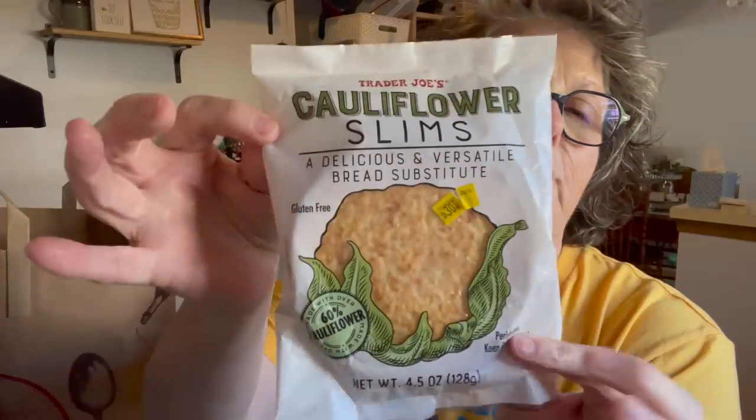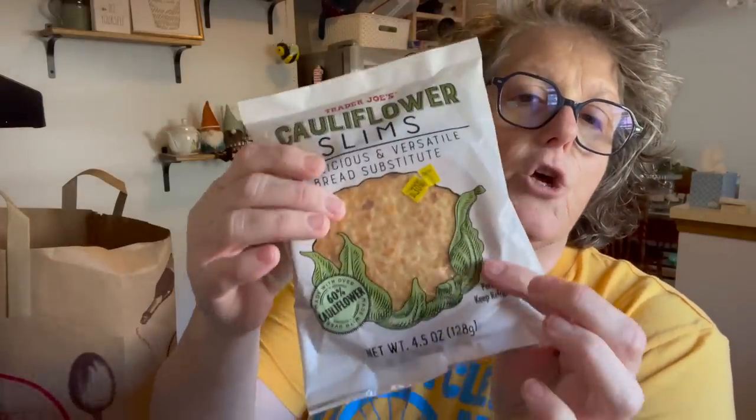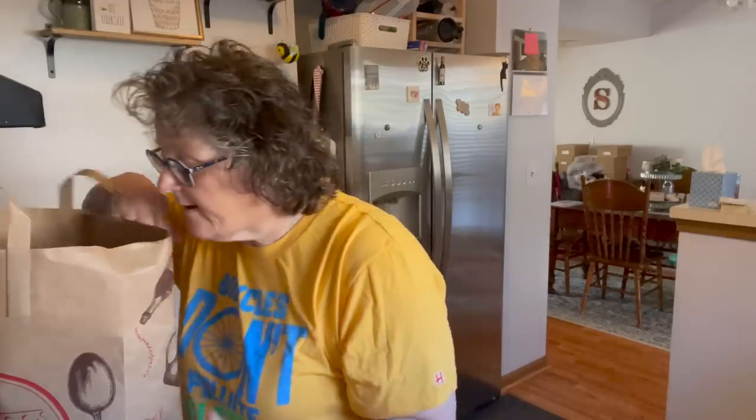I grabbed two packages of these. These are cauliflower slims. Each one has enough for two sandwiches — there are four tiny little sandwich rounds in here to make your sandwiches on. They have three carbohydrates, no sugar. You do have to keep them refrigerated. They're good until September 30th. I make sandwiches for lunches or whatever.